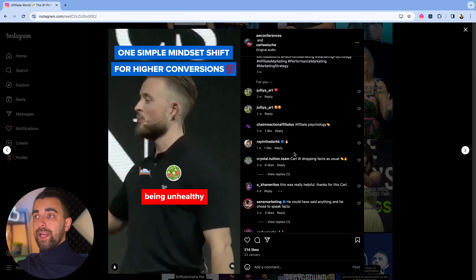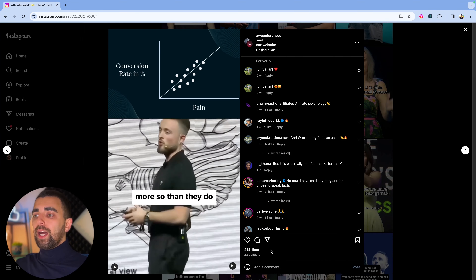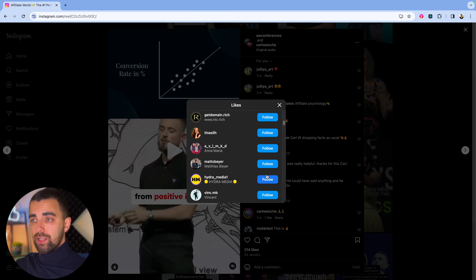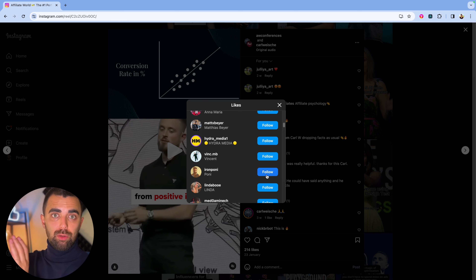Again, you can check the comments — you will probably find agency owners and business owners right here. Marketing, it says already. And again, we go to the likes and do the same thing. You will find business owners, agency owners, and all kinds of marketers. From here, you can go down the rabbit hole — click on some interesting accounts with a few thousand followers and check who they are following as well. After one to two hours of research, you will have hundreds of high quality leads to reach out to.